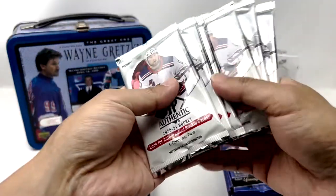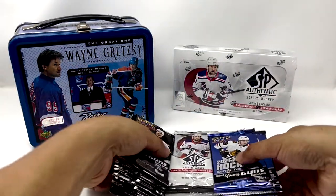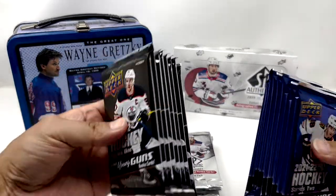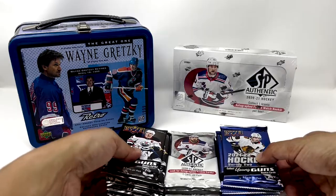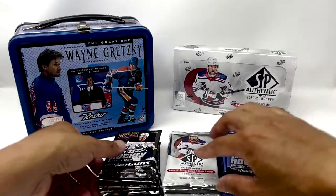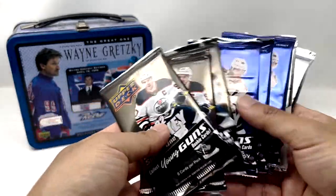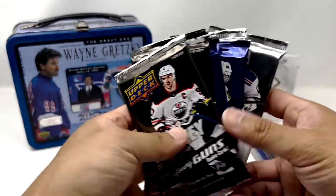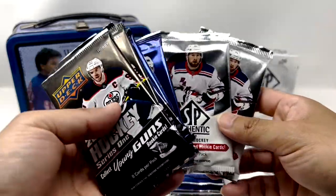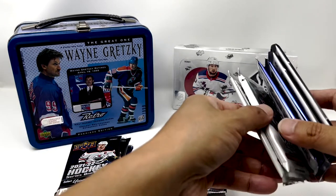We've got six packs SP Authentic, eight packs Series 1 and Series 2 for 22 packs in total. We've got these kind of randomly put together here with the SP Authentic at the back here and last stack over here.